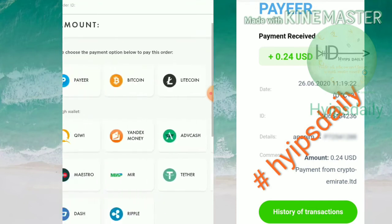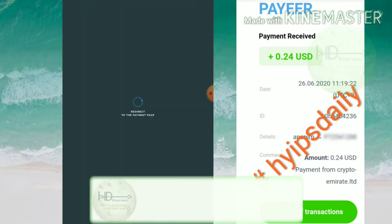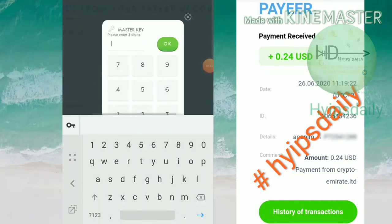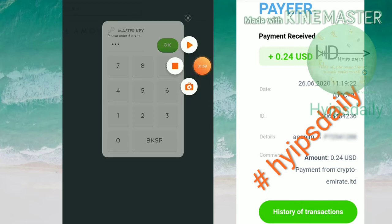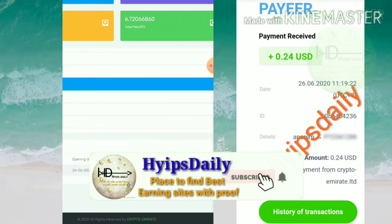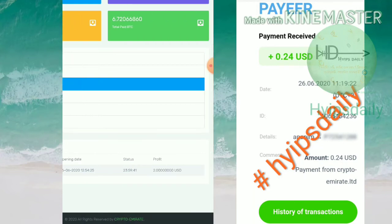After submitting, hit the send button to be redirected to the Payeer wallet page. Choose Payeer wallet and hit confirm — it redirects you to the Payeer wallet to confirm. Just hit the confirm button and it will ask you to enter your master key. After entering my master key and confirming the payment, it redirects you to the wallet. You can see I've just invested one dollar. After 24 hours, when the countdown period is complete, I will receive two dollars automatically to my Payeer wallet.